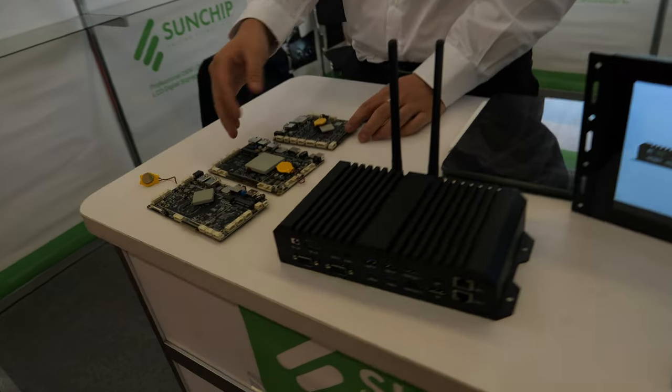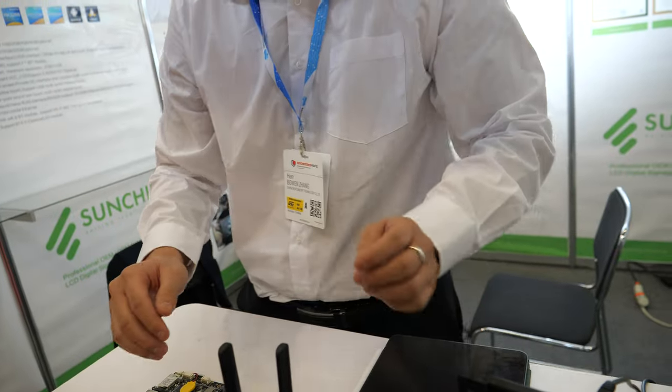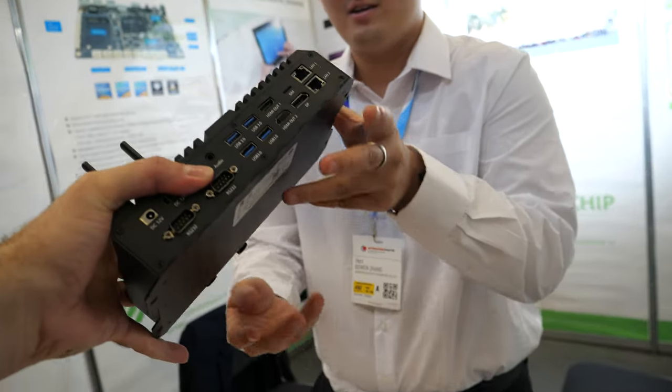What Rockchip chips do you have? Do you have the RK3588, for example? That's the newest one — it's not sitting out here separately, but it's already embedded in this box. So yes, it is here.